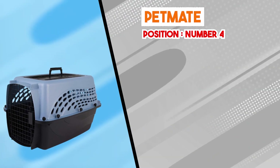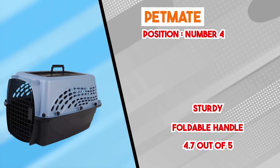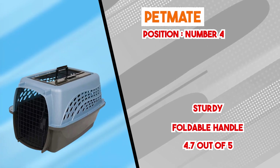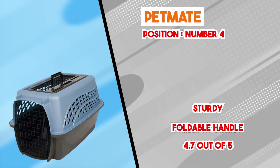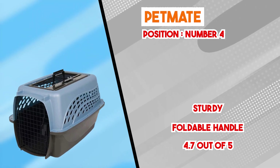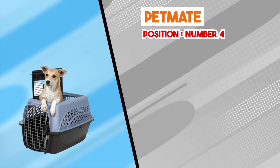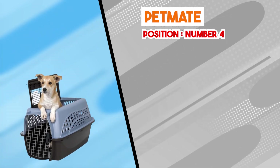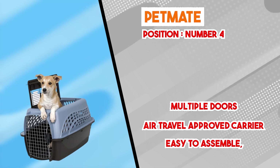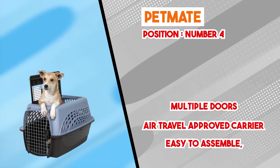Next at number four we have Petmate Cat Carriers. This line showcases a range of options featuring practical features and thoughtful design. Crafted from durable and resilient materials, these carriers prioritize the safety and security of feline companions. The sturdy construction ensures stability, minimizing the likelihood of collapses. Well-designed ventilation features, including strategically placed mesh panels, contribute to adequate airflow and a breathable environment. Available in various sizes, these carriers accommodate cats of different breeds, and precision-designed locking mechanisms reduce the risk of unintended openings and escapes.